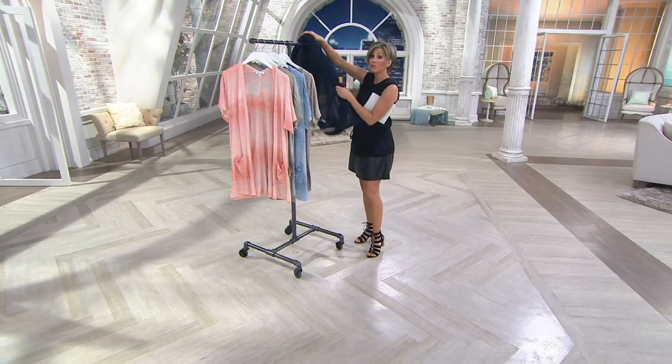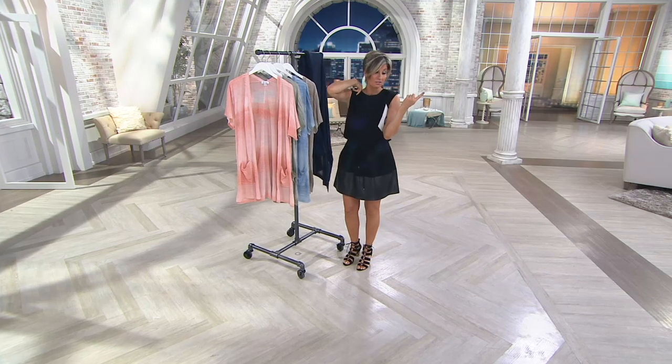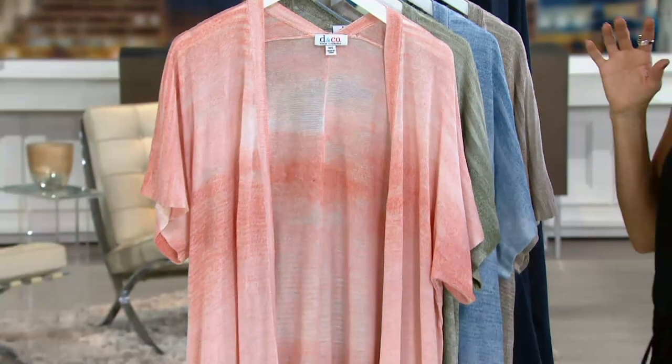Don't forget you can go on my Facebook page and ask any questions you want. David Dangle is coming, and we've got Halston coming and other stuff coming.